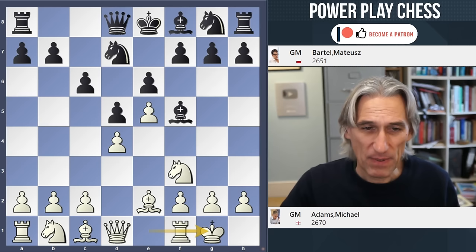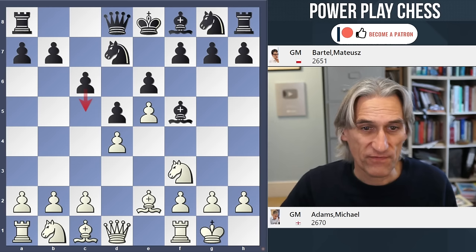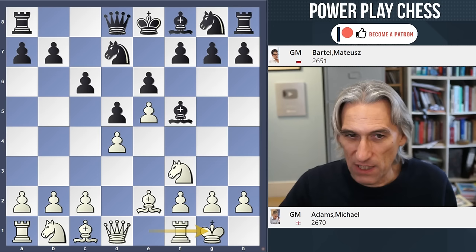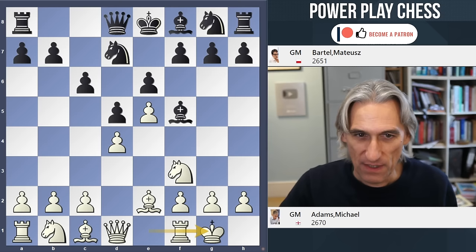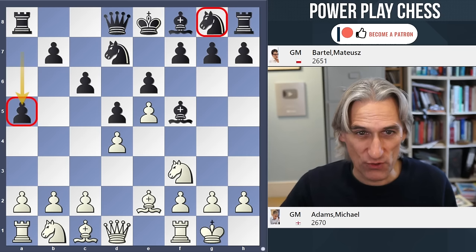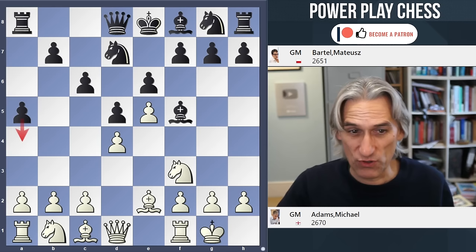When you have a locked pawn structure like this, you need to challenge White's space advantage, and you can do that in two ways: either with c5 or f6. It's not clear which is the best way to go here, but you don't have to play these moves straight away — you can develop first, possibly safeguarding the bishop first with h6. But what I do know is that a5 does not contribute to the development of Black's kingside pieces. Perhaps you're just waiting to see how White commits, but it's a risky move already.